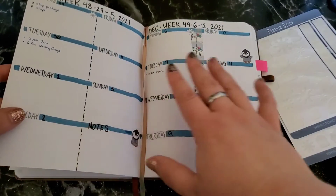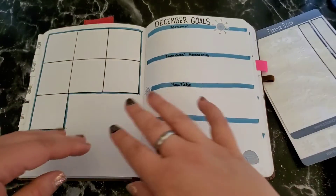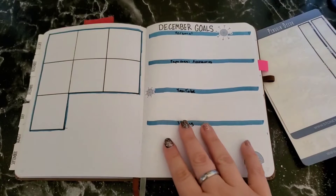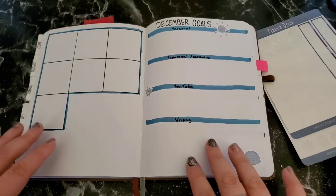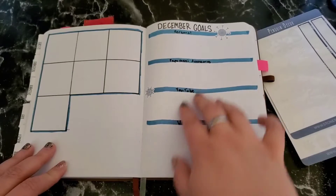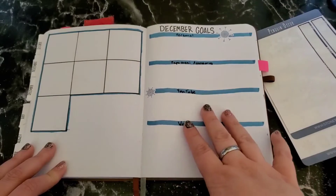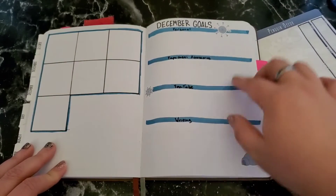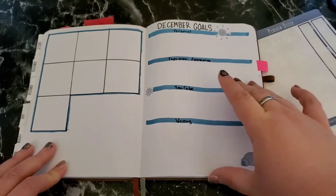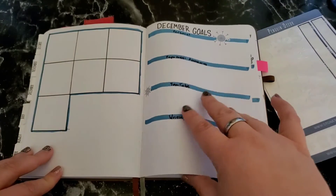I had just kind of lost track of everything that I was doing and ended up doing it further back, so this one became my December goals page — which is really handy, because it's a really good idea to have one. For me, it covers different areas in my life: personal, Paparazzi Accessories, YouTube, and writing. And again, some more of those darling Stone Ridge stickers.